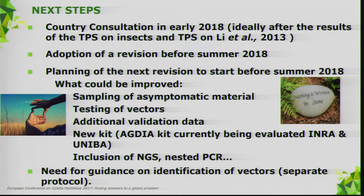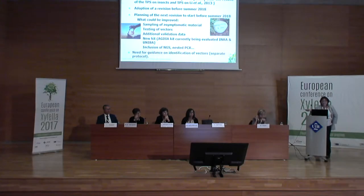The next steps: ideally country consultation in early 2018 to take into account the results of the test performance study on insects and the Lee et al. test. Adoption before summer, and then straight away planning the next revision. There are still points to be improved: sampling of asymptomatic material, testing of vectors, additional validation data, and a new kit from Agdia currently under evaluation.